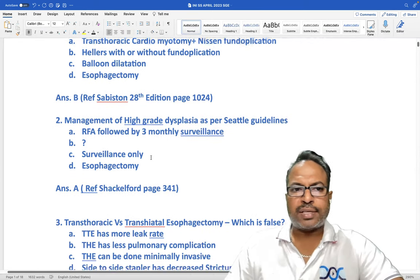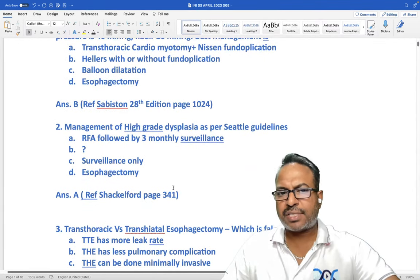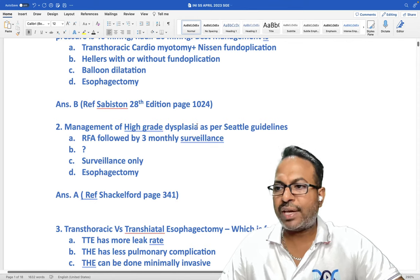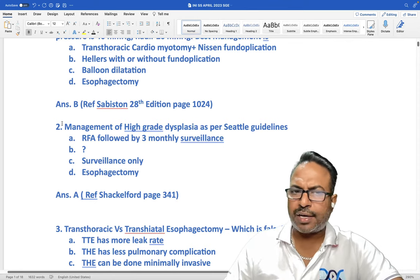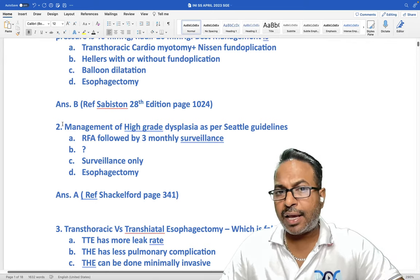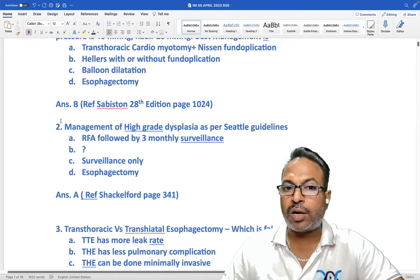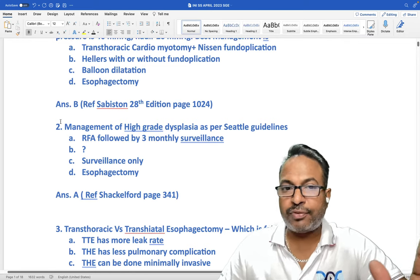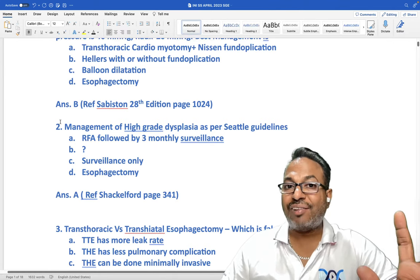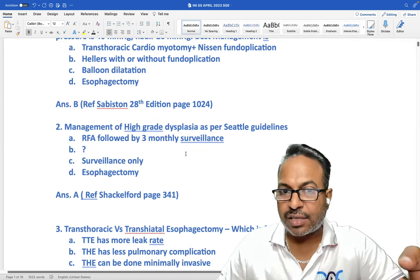The second question is on esophagus — page 1024 of Sabiston. Management of high-grade dysplasia as per SETAL guidelines for Barrett's esophagus: the answer is RFA. After doing RFA we have to examine the ablated area by endoscopy after three months to check whether the dysplasia has resolved. After RFA, high-dose proton pump inhibitors are given so that it heals forming squamous mucosa. The answer is RFA followed by surveillance.